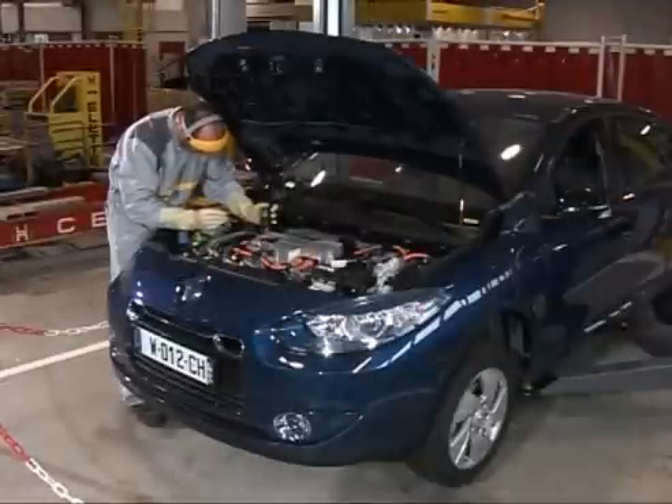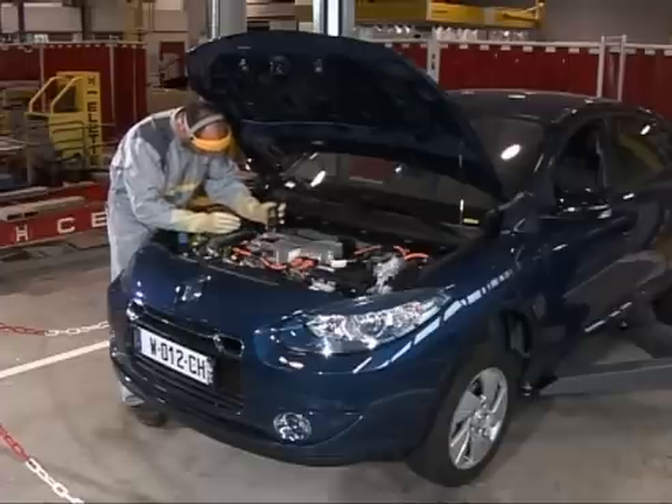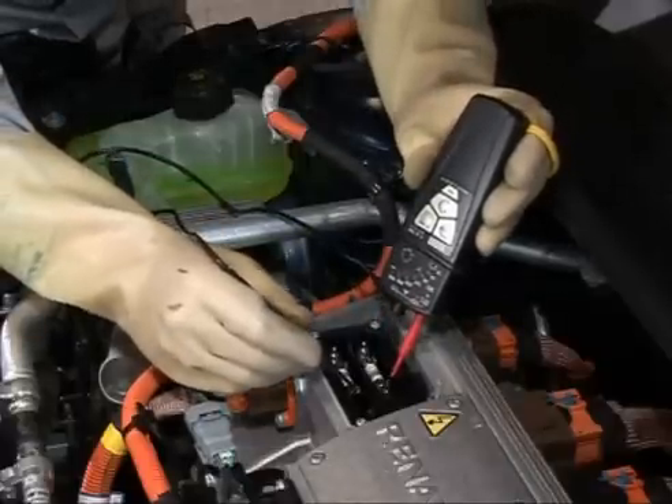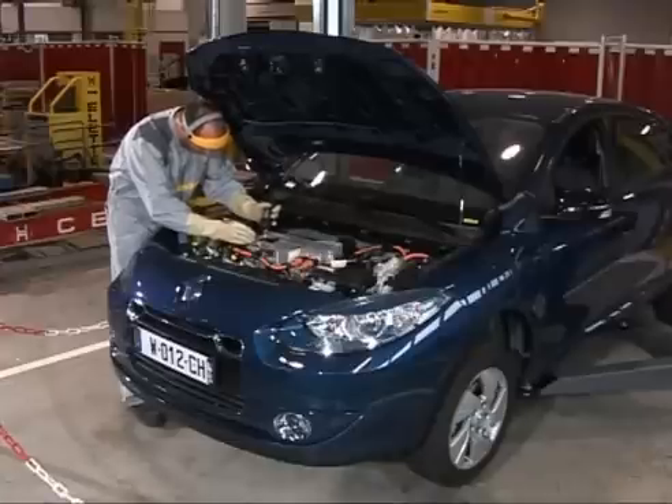Now let's look at some specific information relating to the bodywork. Even though they do not have the competencies of the electric vehicle specialist, the bodywork technician trained at the training centre on how to perform bodywork maintenance operations on the ZE range is still accredited to lock out the 400-volt network of Fluent ZE or Kangoo ZE.